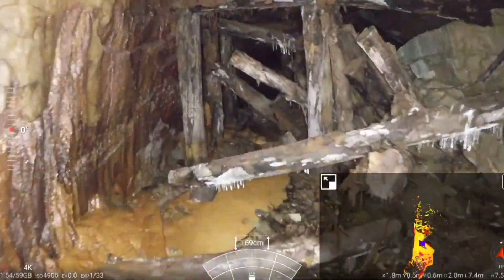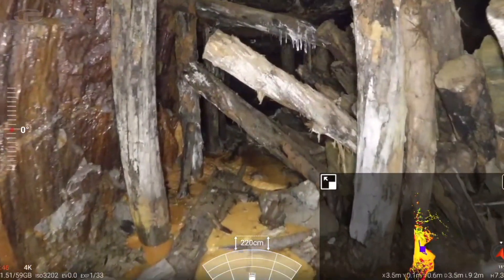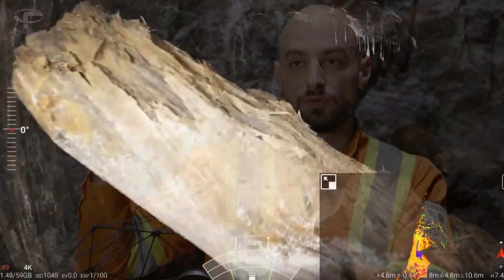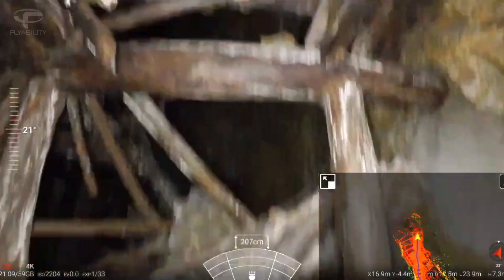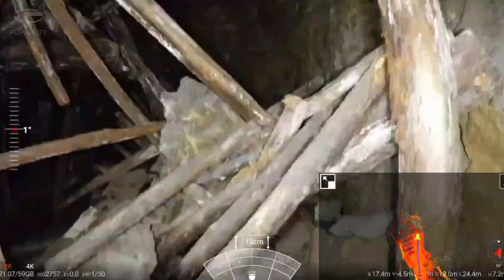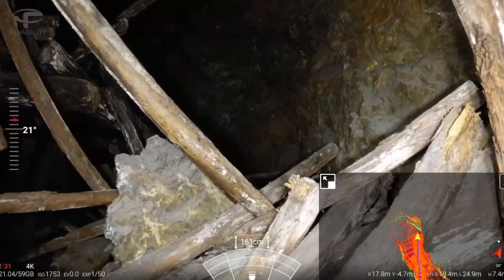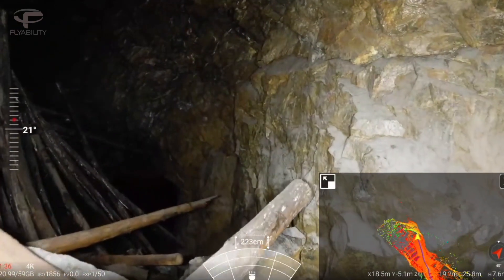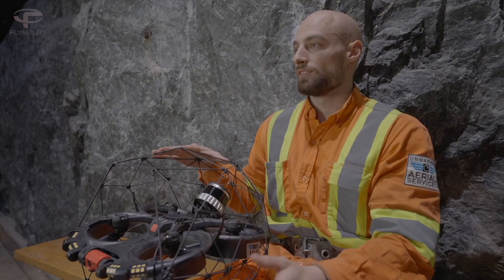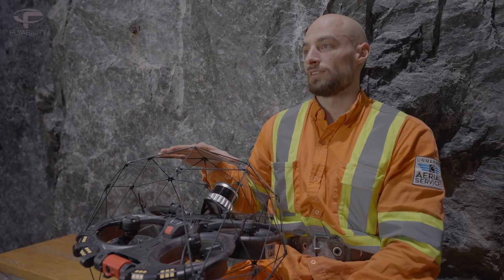It's an old mine that's been open since the 1930s, and the goal of the mission was to explore those old areas. When we showed up, we found a bunch of timbers just collapsed — a very high-risk area where you don't want to send anybody in. Nobody's been there in years, so the goal of sending a drone in there is not putting anybody at risk and having a good understanding of what's happening in that area.